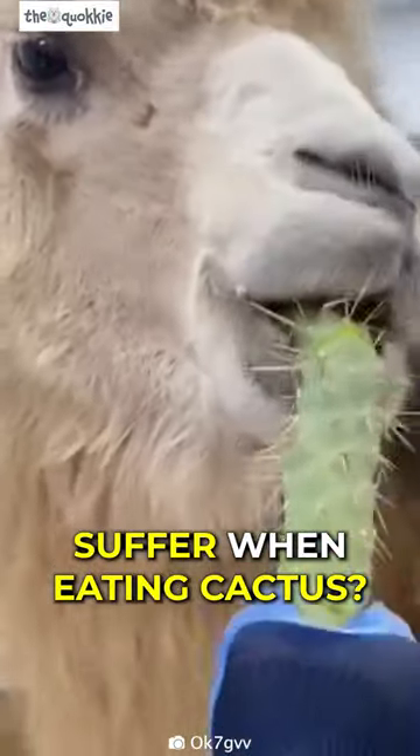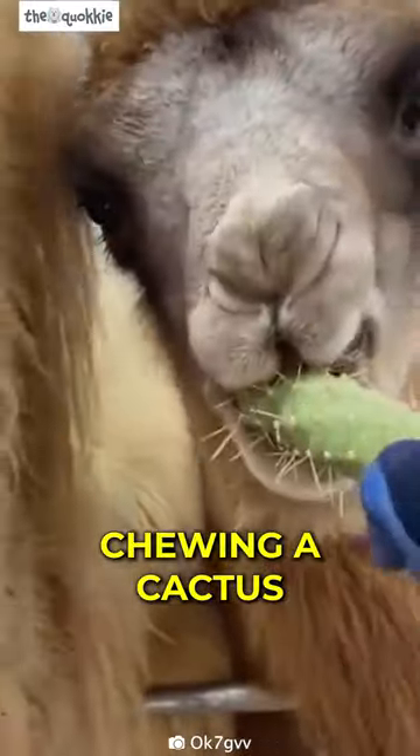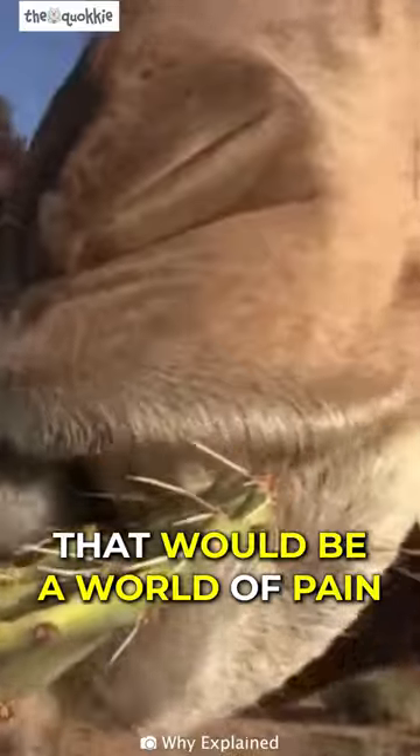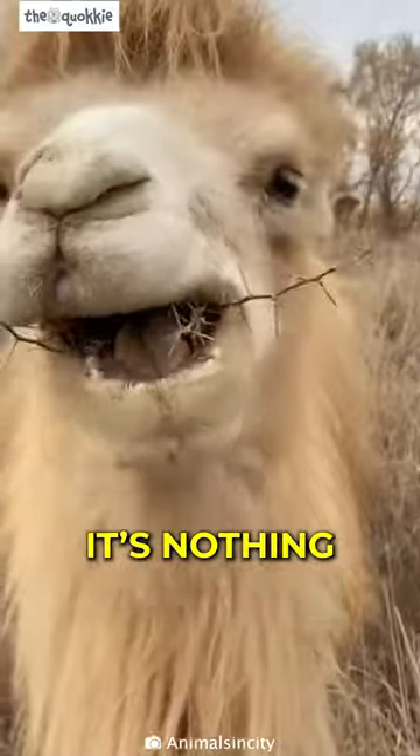Why don't camels suffer when eating cactus? Have you thought about it? Can you imagine yourself chewing a cactus with needles up to 6 inches or 15 centimeters long? That would be a world of pain. But camels are built differently — they can eat cactus like it's nothing.